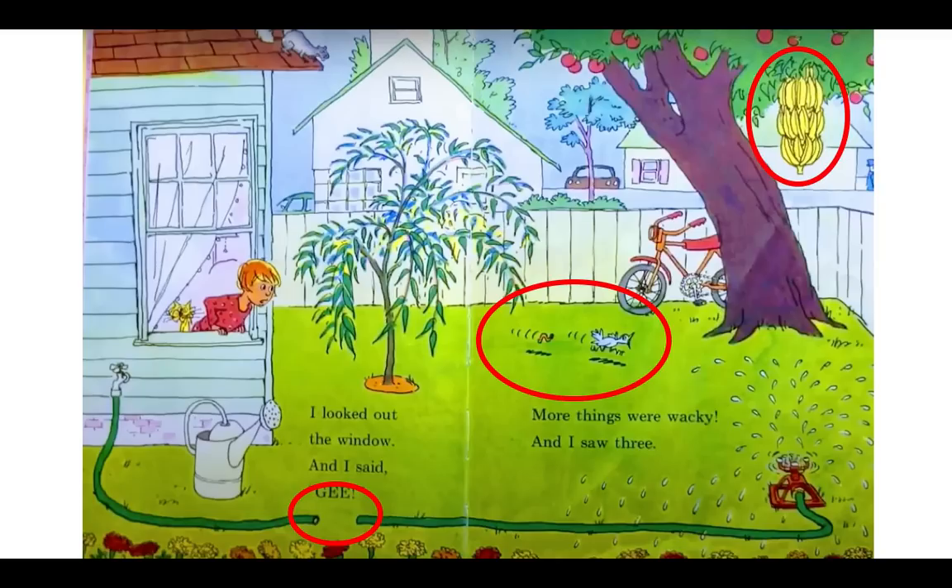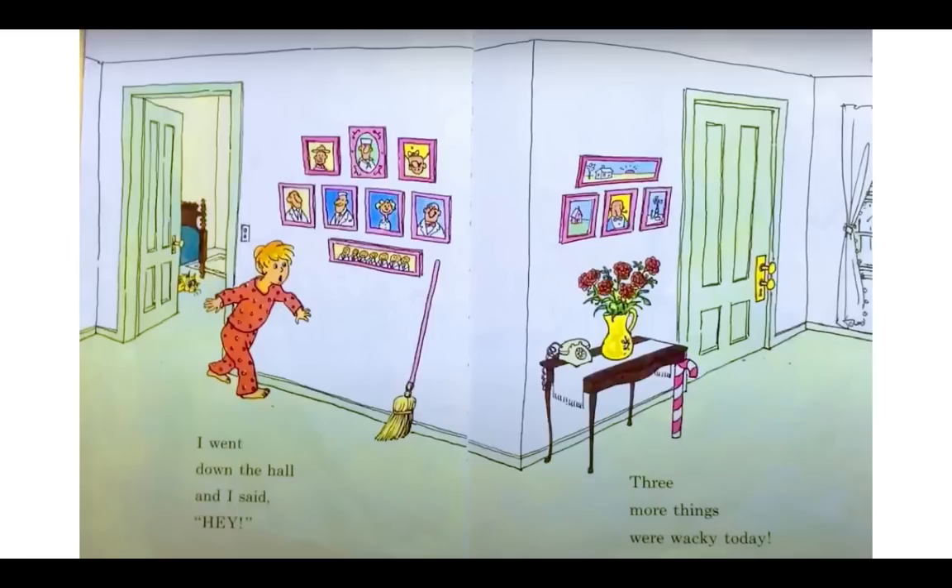All right, let's keep going. There's a lot more on this Wacky Wednesday. I went down the hall and I said, hey, three more things were wacky today. Let's see if we can find three more wacky things. Well, look at this — the picture is upside down. That's silly. Oh, look over here on the table — there's a candy cane as one of the table legs. I've never seen that before. And how about this? Two doorknobs for a door? That's certainly wacky.